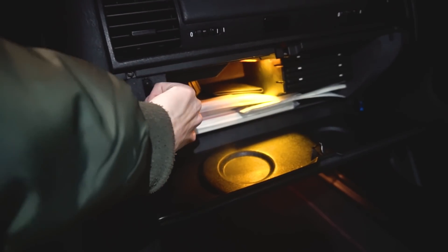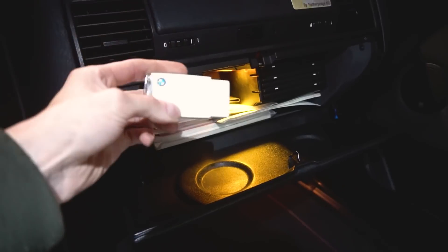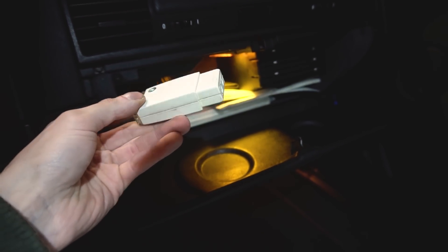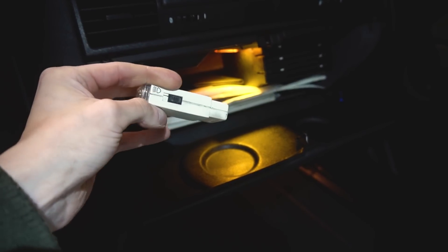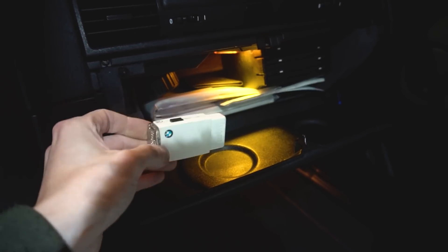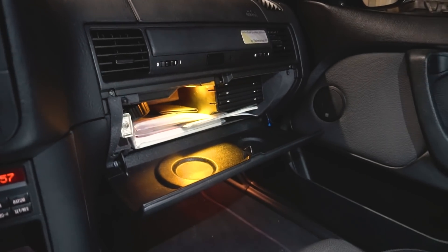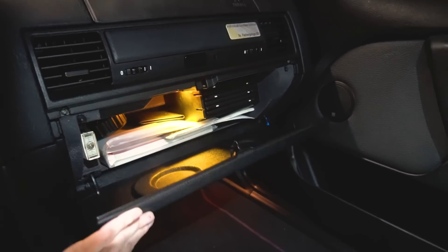Dann kommen wir zum Handschuhfach. Da hätte ich dann die originale BMW-Taschenlampe verbaut, die mir Steffi zum Umbauen geschenkt hat – danke dafür, Steffi. Als nächstes haben wir das CD-Fach verbaut: das Sechsfache, jetzt auch im Handschuhfach eingezogen.